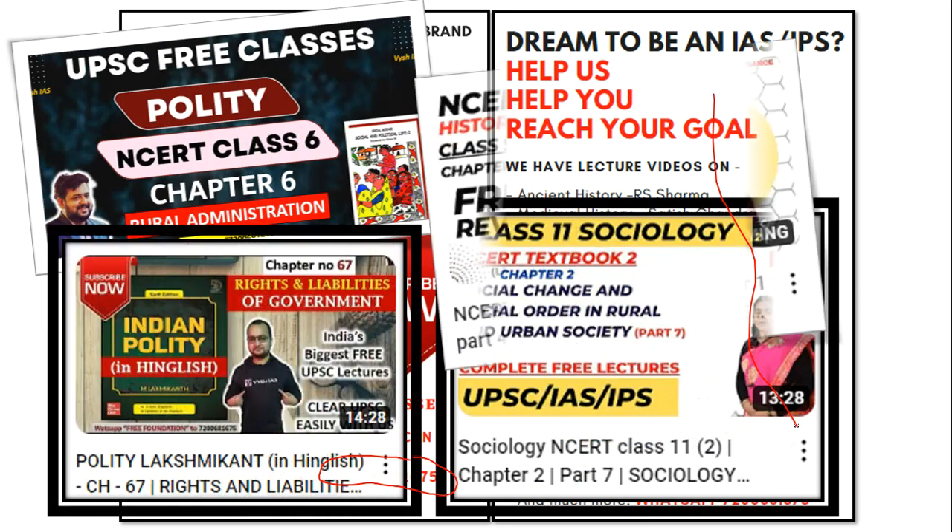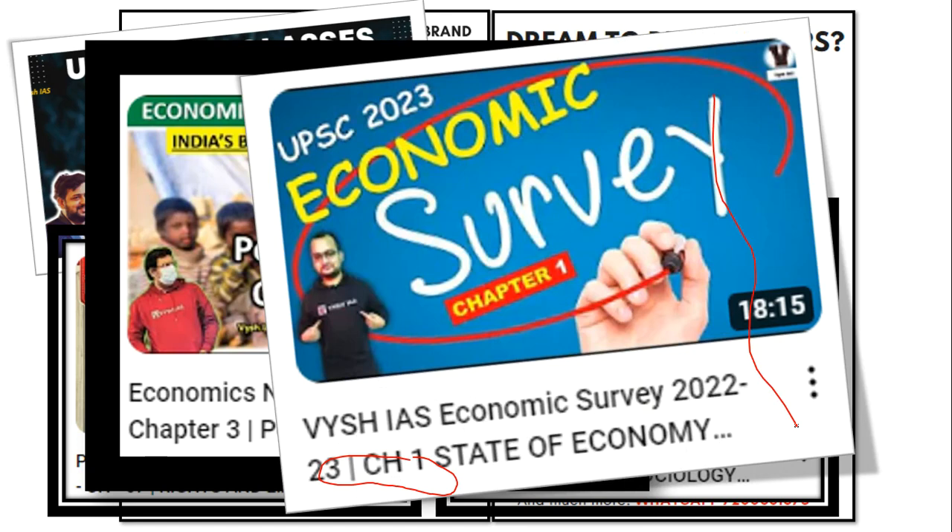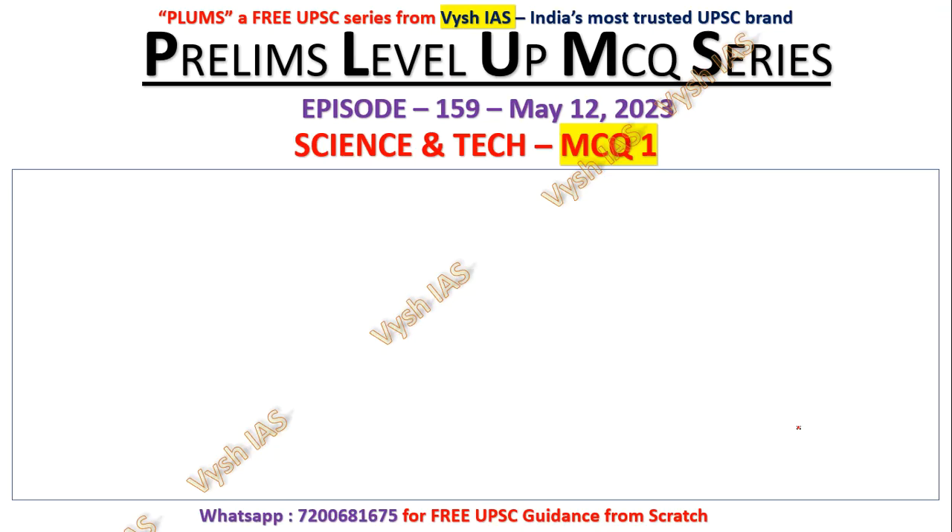Every week there is polity, history, geography, economy — everything is being done. Most of the textbooks are already completed, so if you are new you may not be knowing that.